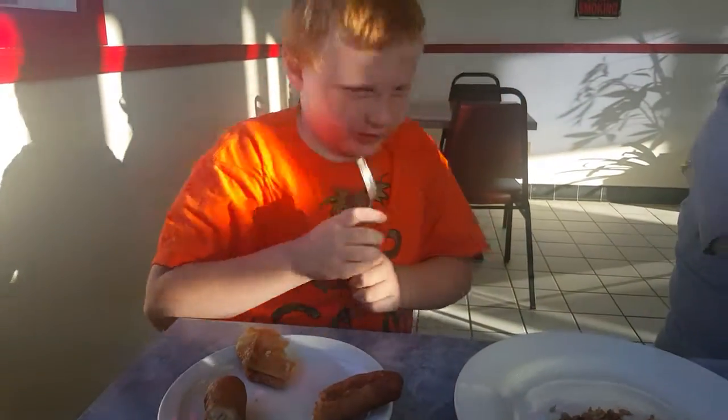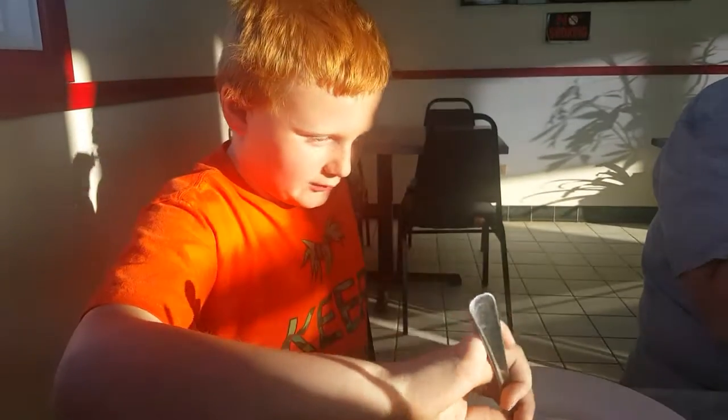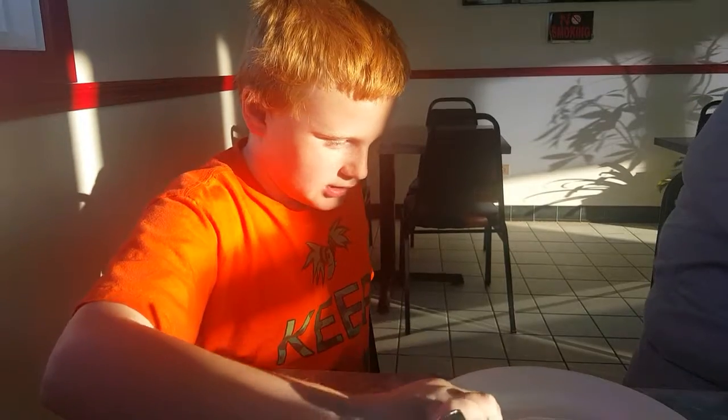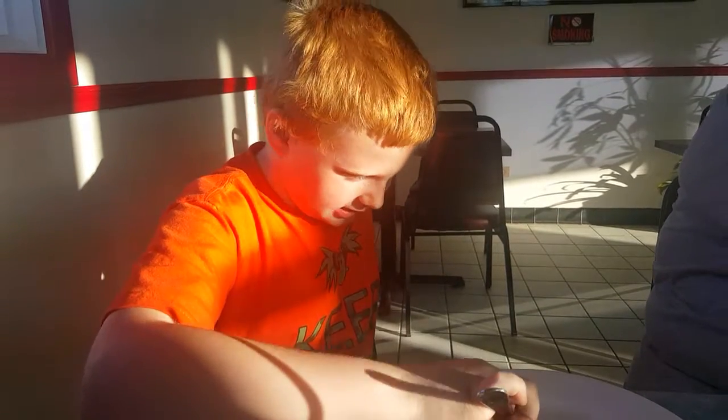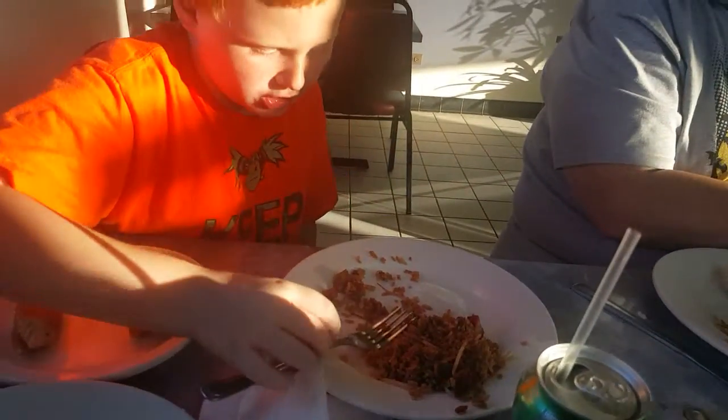Yeah guys, I hope you enjoyed this video, and make sure you go check out some more reviews. And while you're still checking out those reviews, I'm going to be eating this fried rice. This tastes amazing.